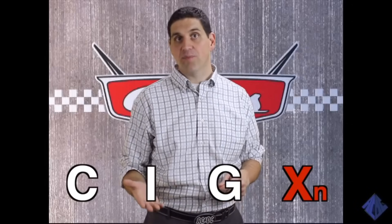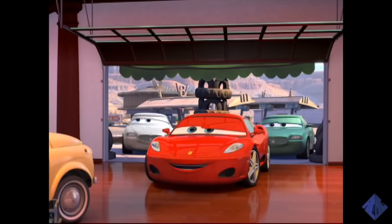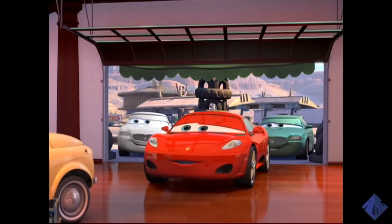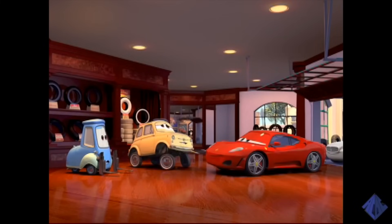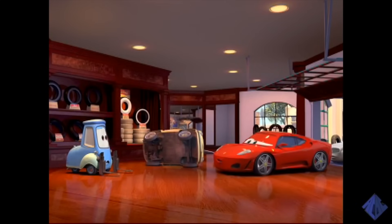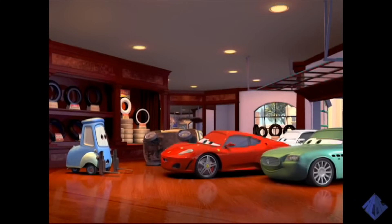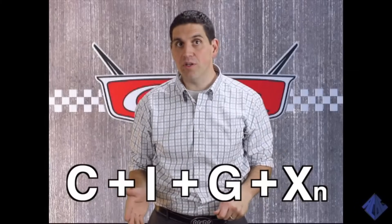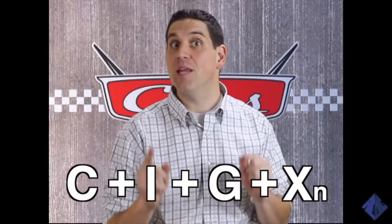The last part of GDP is called net exports. It's the value of all the exports we sell to other countries, minus the value of all the imports we buy from them. Added all together, the spending by these four groups — consumers, businesses, the government, and other countries — determines how much we can produce in a year. That's the GDP.